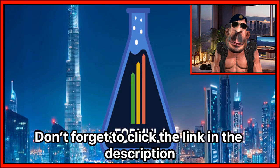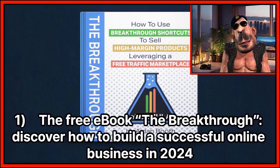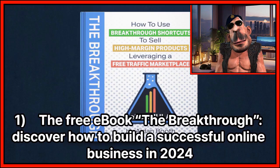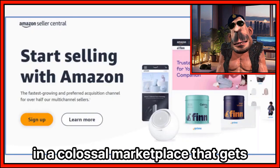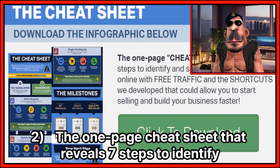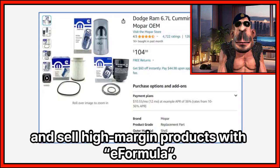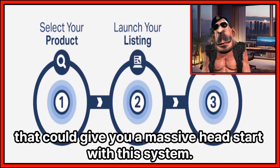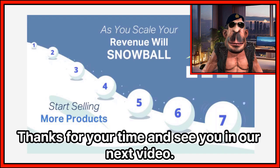Don't forget to click the link in the description to access the following free bonuses: the free e-book called The Breakthrough — discover how to build a successful online business in 2024 selling high-margin physical products with free traffic in a marketplace that gets up to 65 million visitors per day; the one-page cheat sheet that reveals seven steps to identify and sell high-margin products with eFormula; and a special case study document that reveals 16 golden product opportunities that could give you a massive head start with this system. Thanks for your time and see you in our next video.